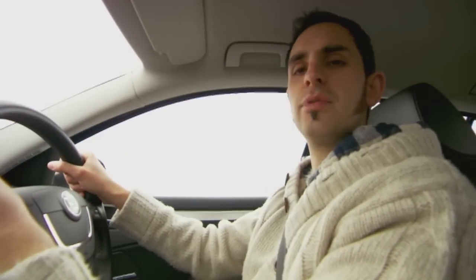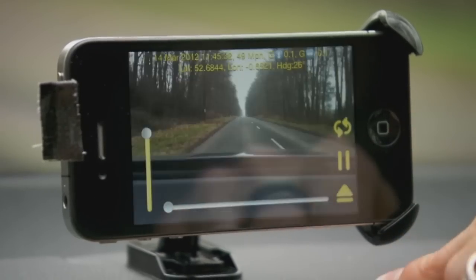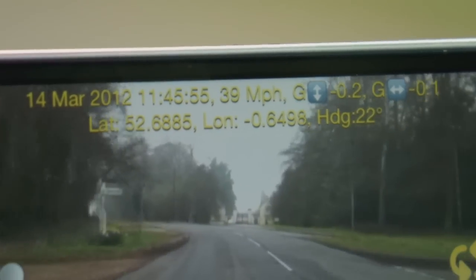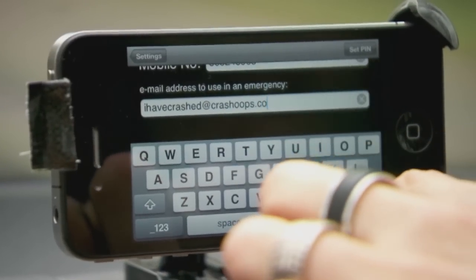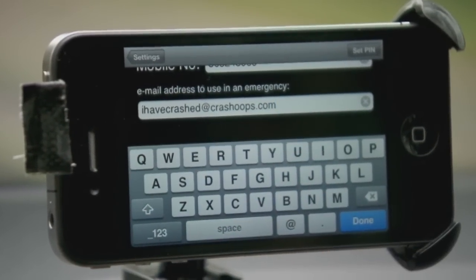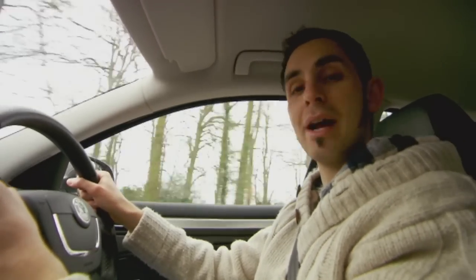You can show that footage to the police to prove that the accident wasn't at all your fault, or you can upload it to YouTube and show your friends how you stuffed your own car on a track day. Along with the video, it records your speed and position and can email an emergency contact if you crash, like your mum. Clever, isn't it? And it's great for people who are massively paranoid.